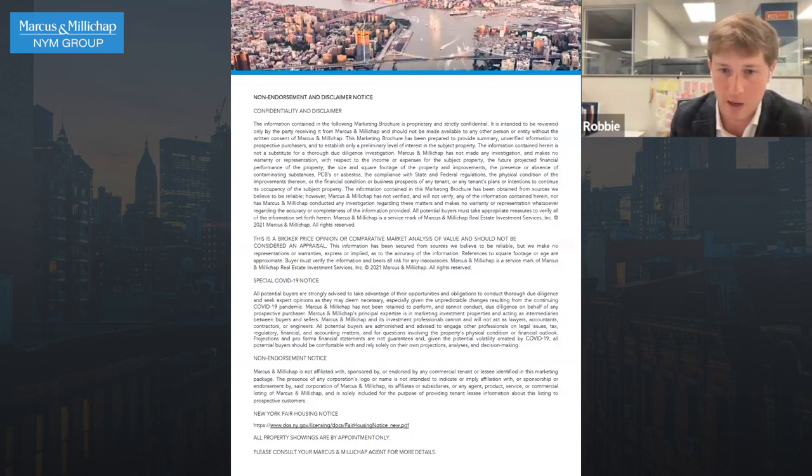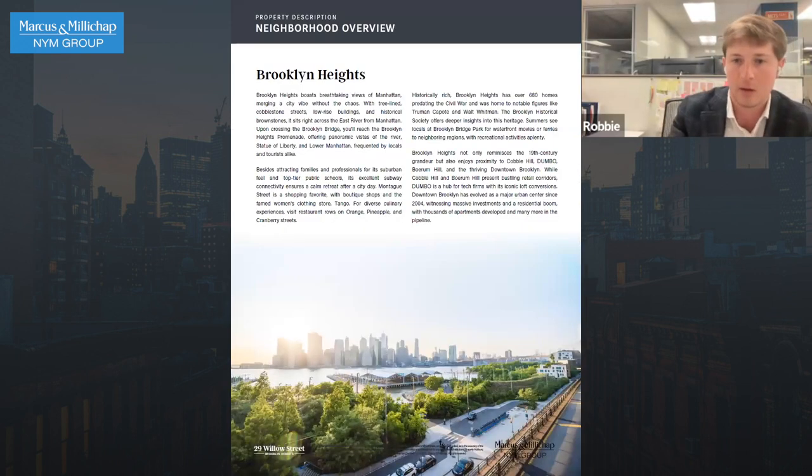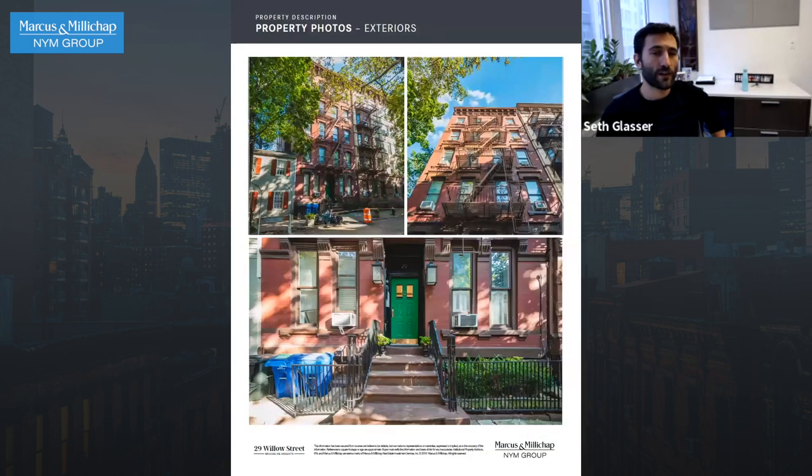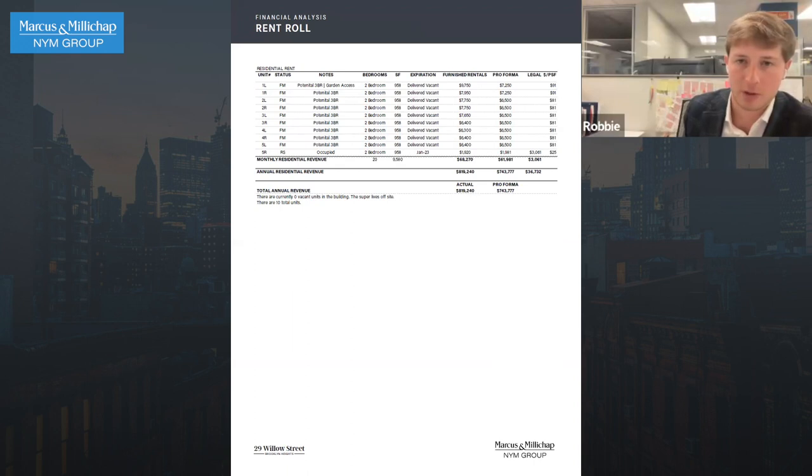Something else to note: I just sold 132 Montague Street, which is a shell, for four and a half million dollars in a worse location. And it's going to cost them — they'll be all in for about nine million dollars to rebuild that building in a worse location for a smaller building. So you can buy this one for the same price, for a bigger building in a better location.